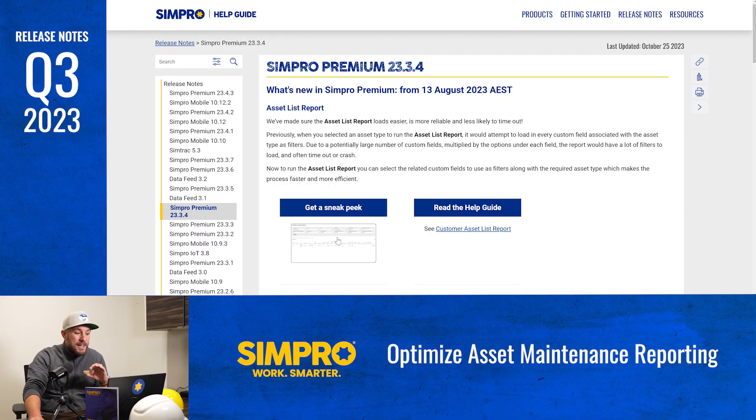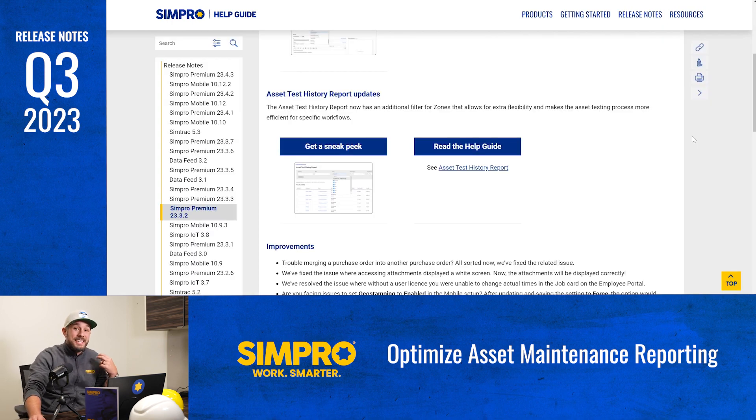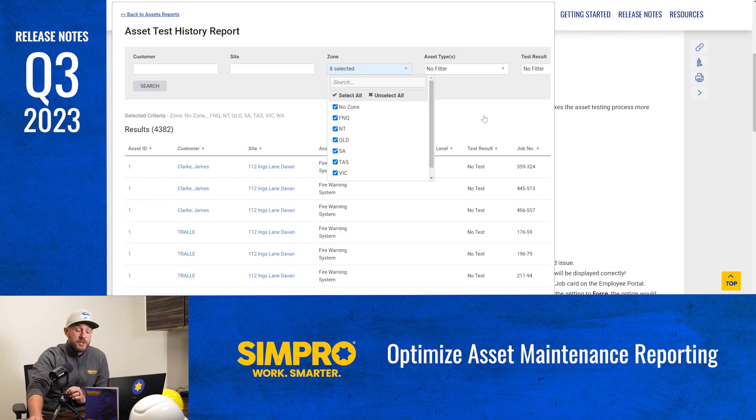A key element of asset management is reporting. We've revamped the asset list report, making it more user friendly and efficient. Now when you're running the asset list report, you can select related custom fields to use as filters in addition to the required asset type. This will streamline the report generation process and ensure that reports load reliably. The asset test history report now also has an additional filter for zones, so you can manage your assets more flexibly.